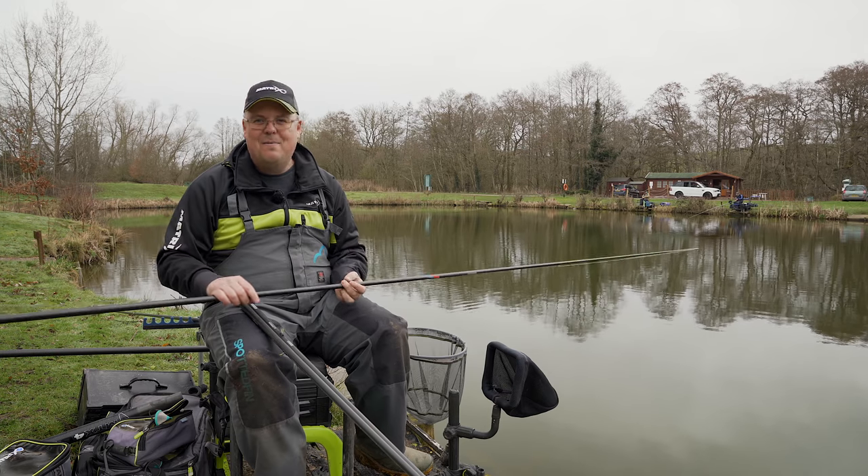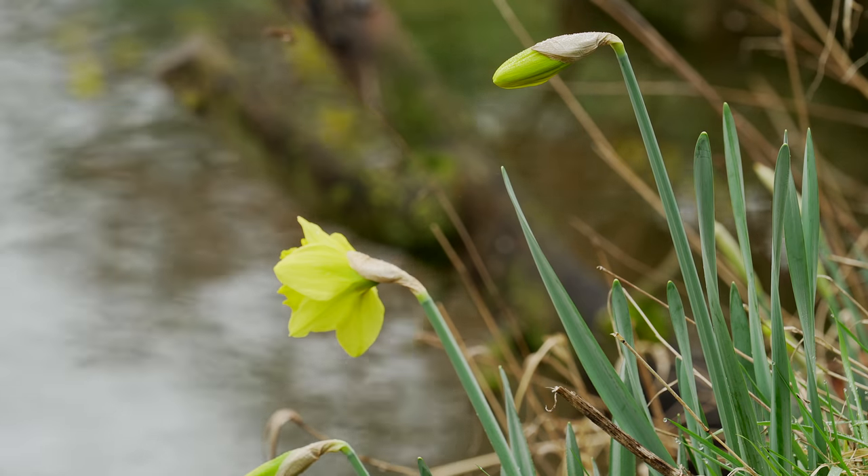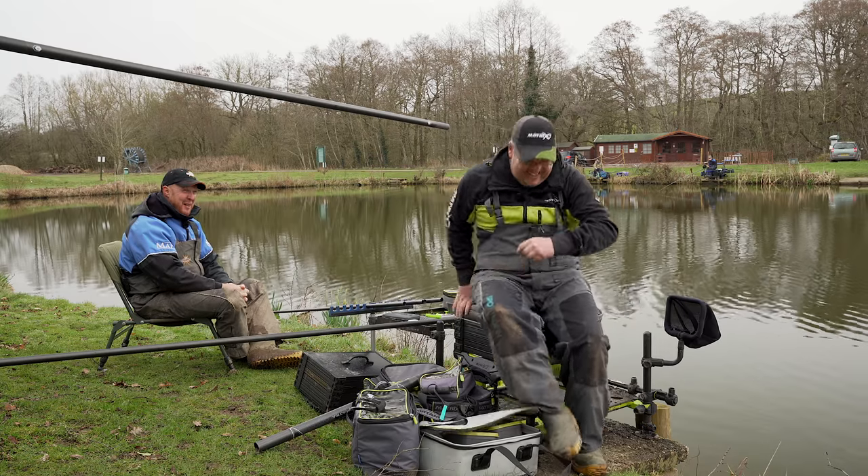Hopefully I'm going to show you the things I'm looking for to tell me when to swap to each rig. But for now let's get Andy over here and have a little chat about what baits we're going to use for today's fishing.